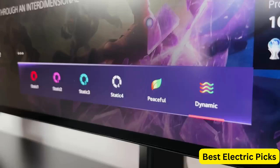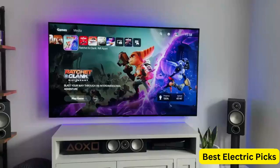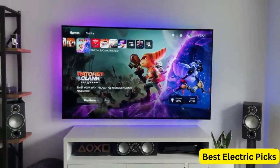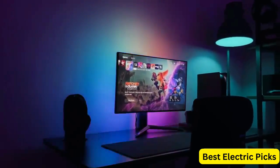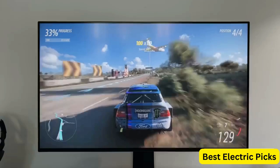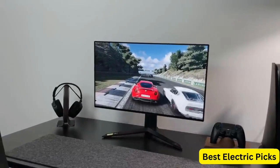Regardless of whether you're using an NVIDIA or AMD graphics card, the monitor's adjustable stand provides flexible positioning options, allowing you to tilt, heighten, and pivot the display to your preferred viewing angle. Its sleek and stylish design, combined with its high-performance features, make it an excellent choice for any serious gamer looking for the ultimate gaming experience.